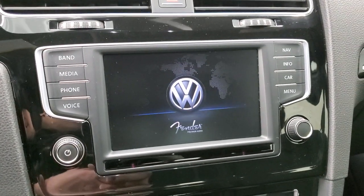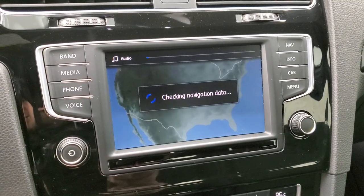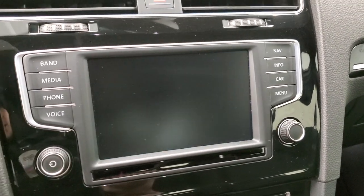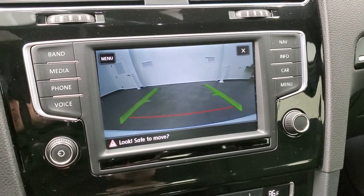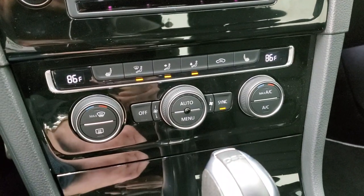We'll turn the ignition on so we can check out the radio and everything. You get the Fender sound system and the touchscreen radio. This one has the factory navigation system on it as well, and it also has a backup camera in good working order. Black dash trim, and there are your heated seat buttons and dual climate controls.